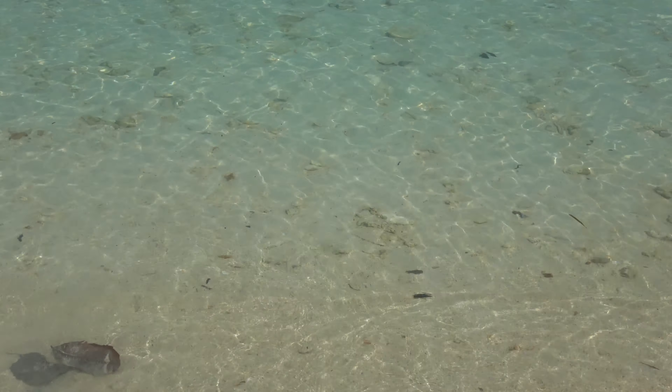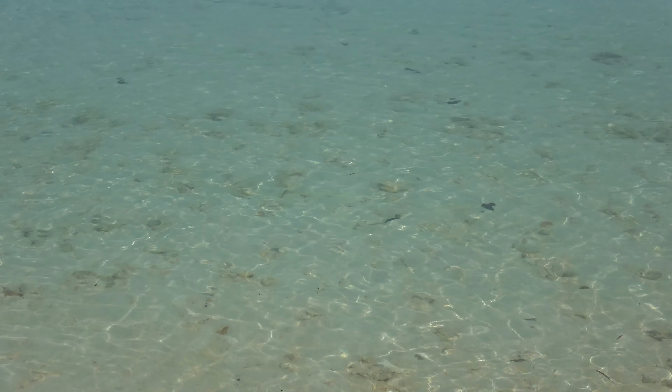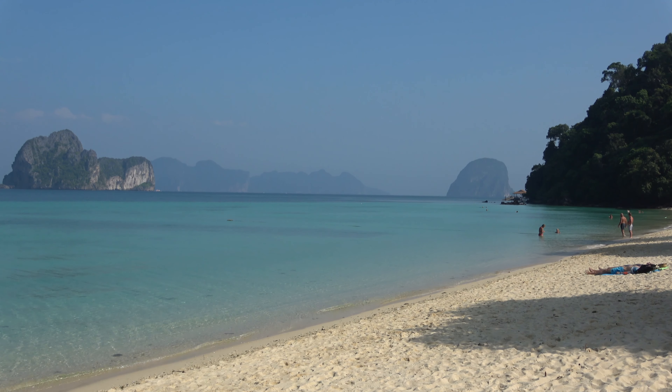Here's an interesting view of the sun from underwater. Koh Ngai also seems to have more rocks in the water. Therefore, walking in the shallow water of Koh Kradan is a bit easier.